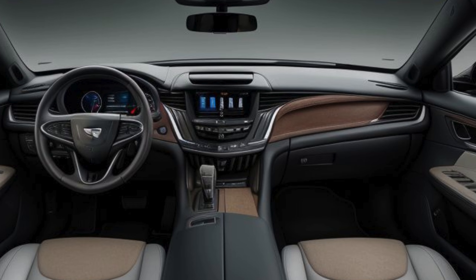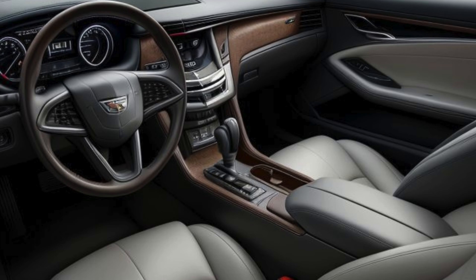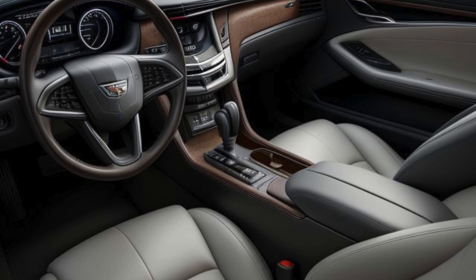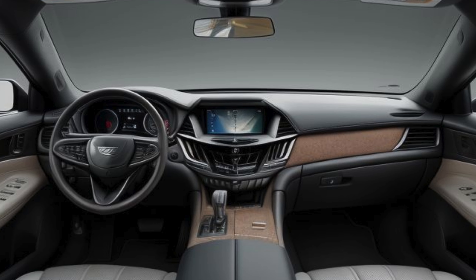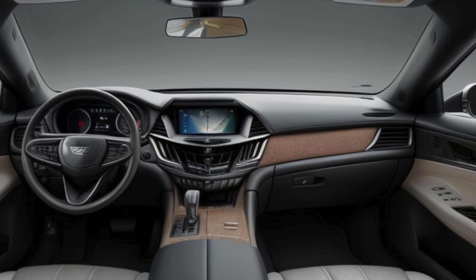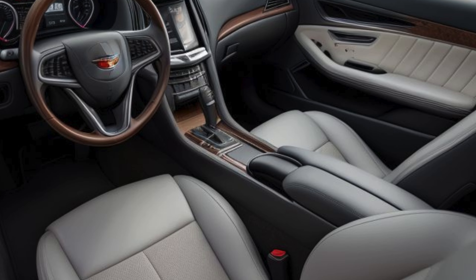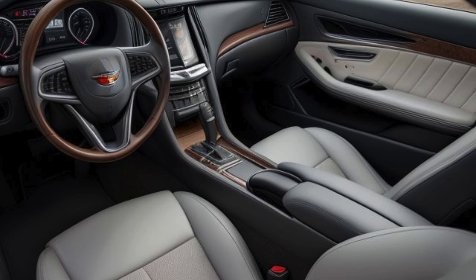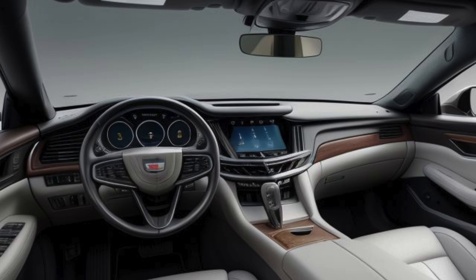Luxurious interior with cutting-edge technology. Step inside the 2026 Cadillac Eldorado Convertible, and you're greeted by an interior that embodies luxury in every detail. The cabin is a masterpiece of craftsmanship, featuring premium materials such as hand-stitched leather, open-pore wood, and brushed aluminum accents. Cadillac has gone to great lengths to ensure that every touchpoint feels exquisite, from the soft leather seats to the meticulously crafted controls.